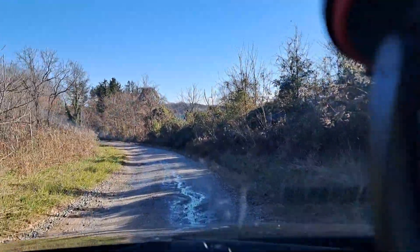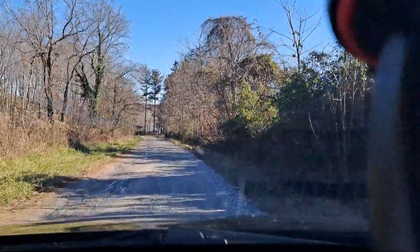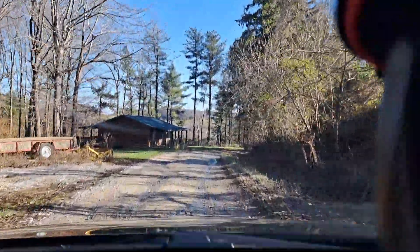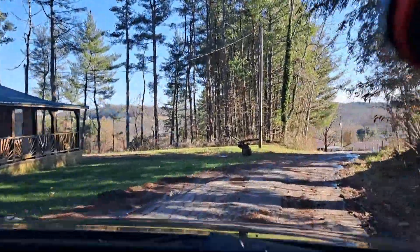Beautiful country out here. I take it for granted, and then I have some people in the big city say — you know, when I'm out doing the junkyard videos — they love hearing the leaves when I'm walking through them and all the noises. The scenery.